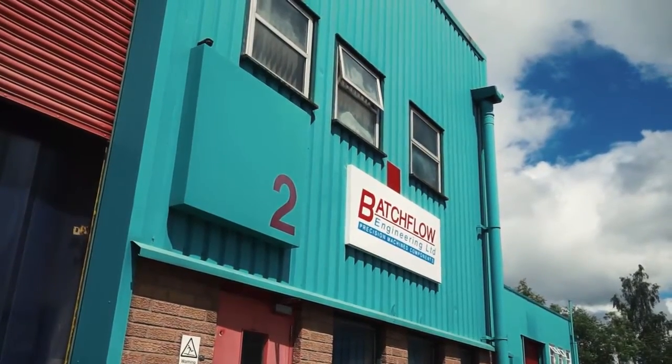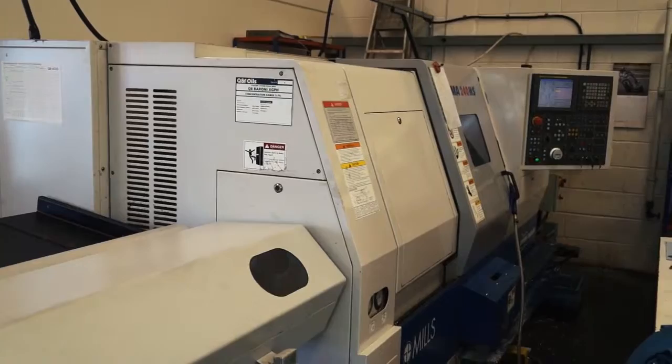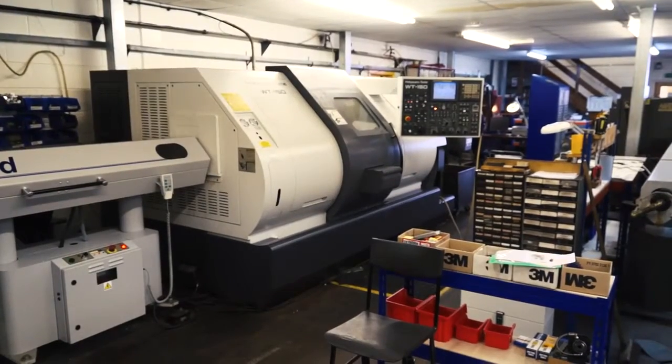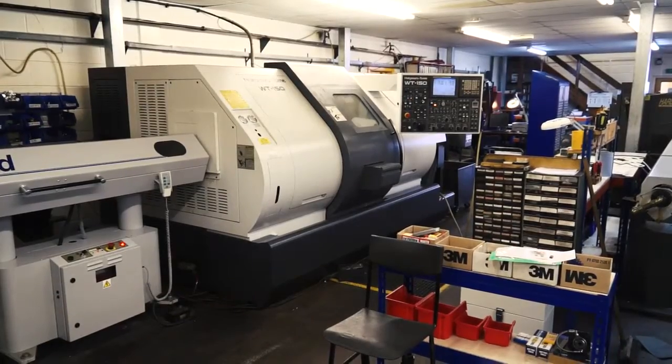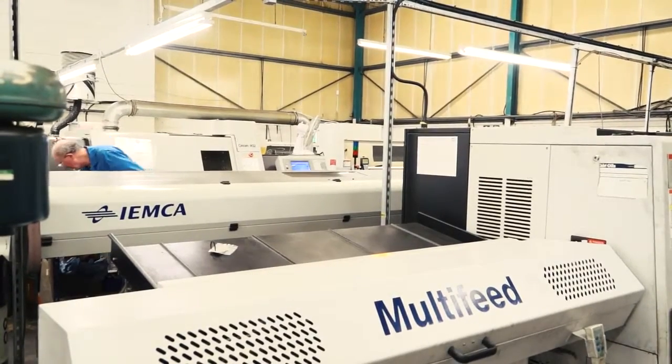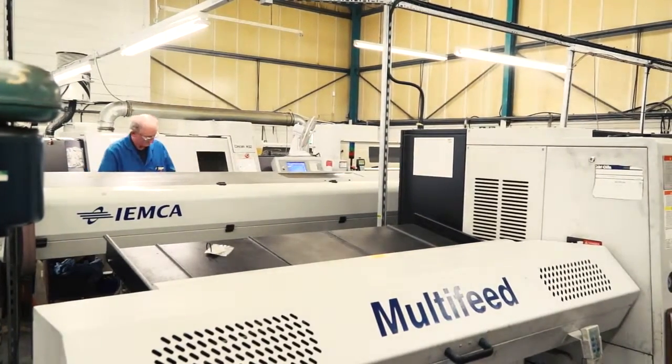And if you had to summarise Batchflow here, what do you do? Are you turn parts, milled parts, a collective? I suppose, fundamentally, traditionally we would have been called a turning shop, but we've expanded and we're more varied than that. Predominantly we're CNC turn parts, but these days CNC turning has moved on so much with the capability of things like Nakamuras, the mill turns, sliding head machinery. So we can offer complete finished one-hit machine components to our customers.